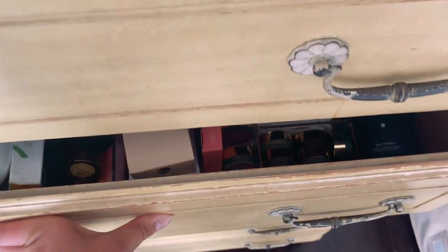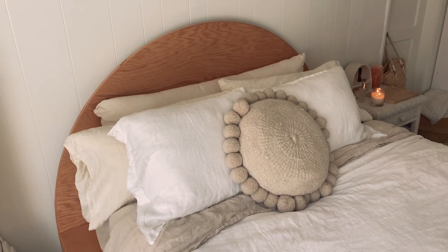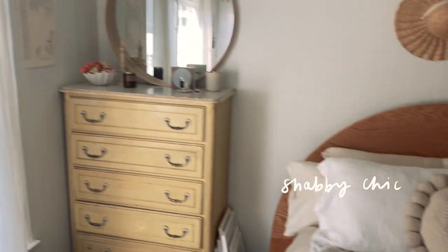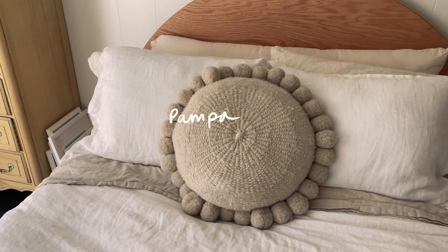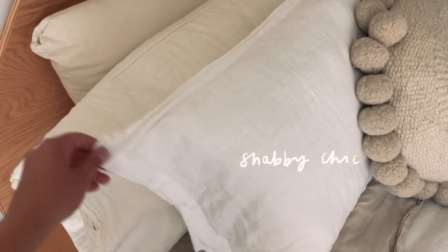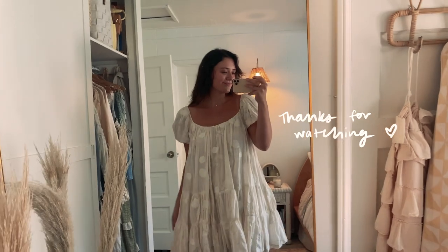Now we can talk about the beautiful bed that my friend Dylan built for me — he has a woodworking company called Elf Aesthetics. If you live in the LA area and are looking for a custom piece of furniture, I would definitely reach out to him. On my bed right now I have some white linen sheets from Shabby Chic, and my white linen curtains are also from Shabby Chic. The cute little round pillow is from an Australian company called Pompa, and the more sand-colored sheets underneath my white duvet are from Parachute Home. This front pillowcase is from Shabby Chic, these are Magic Linen, and this one in the back is from The Futon Shop — which is actually where my mattress is from too. Thank you guys so much for watching my little room tour — I hope you enjoyed it and I'll see you in the next one.